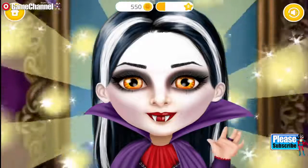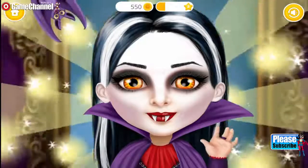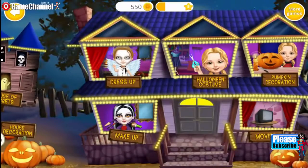Yay! Wow! I look like a real vampire! Thank you! Welcome to my house!